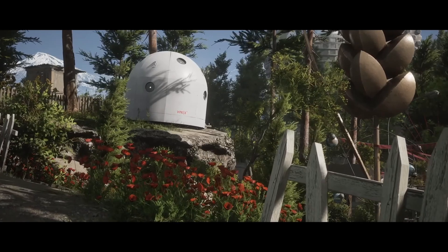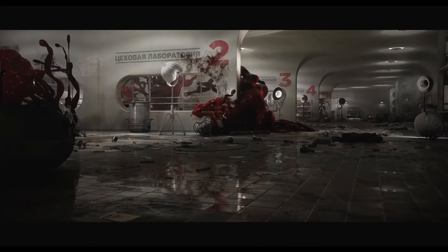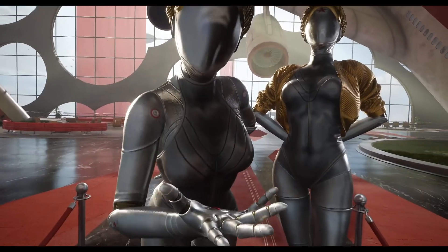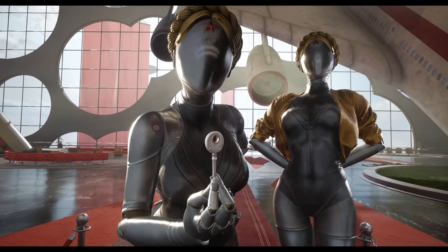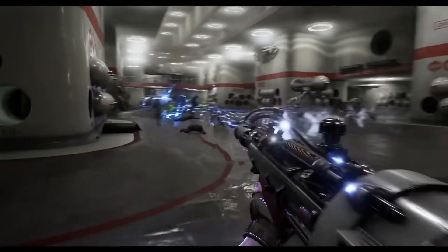I can't believe how big this game looks. Look at that — that's just like one building interior. What is that? Did we see that in the other trailer?